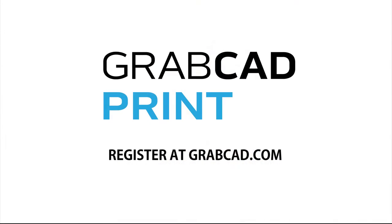Join us in our quest to make 3D printing smarter. Together we can make the GrabCAD platform the digital hub for manufacturing. Register at GrabCAD.com and start printing today.